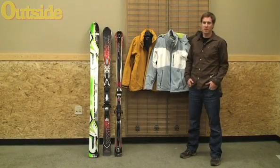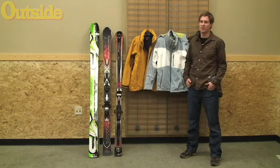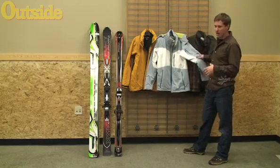I'm Sam Moulton, editor of Outside Magazine's Buyer's Guides, here talking about ski jackets. We'll start with this year's gear of the year winning jacket, the Patagonia Reconnaissance. It's right here, and it's an extremely versatile soft shell.